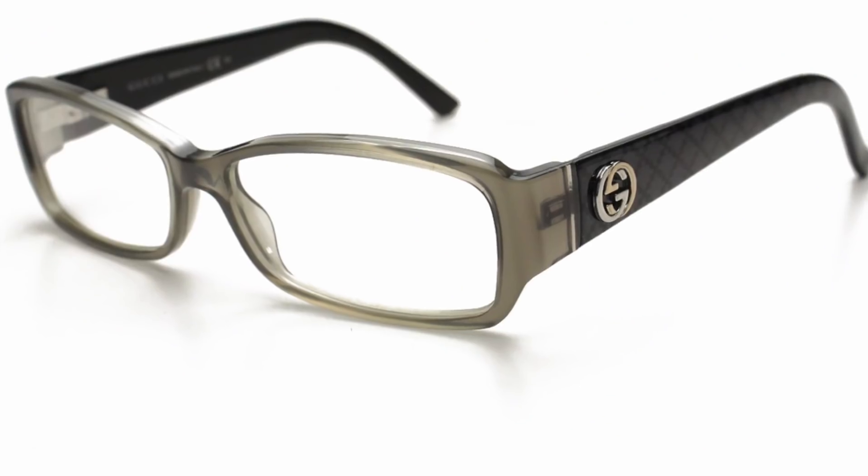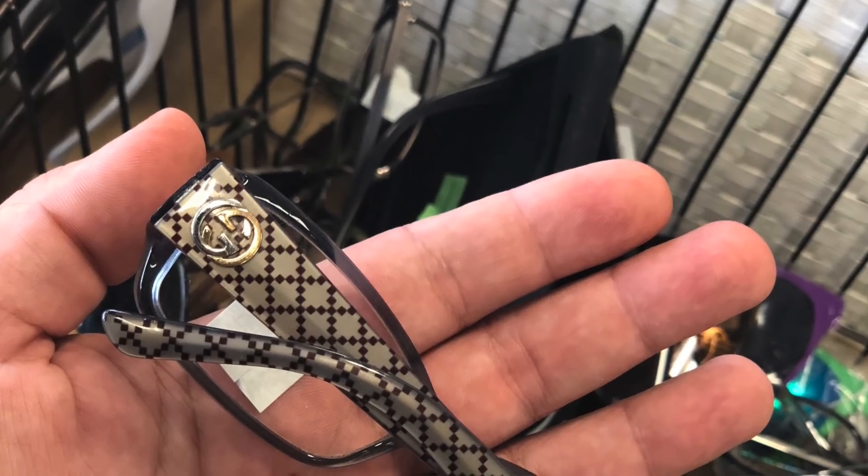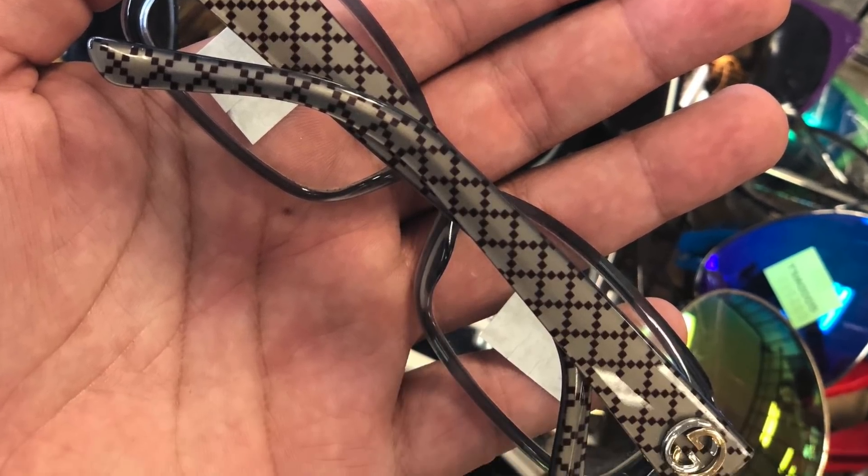Next, these are the Gucci 3184 sunglasses in the clear colorway. Got these for $5.99 and they were going for around $200 — an awesome find. Made in Italy, the frames are all in great shape; whoever used them just used them for reading. It's got a little diagonal pattern kind of like the monogram, with the double G's on the sides. $200-plus sunglasses found for six bucks. As Paolo Gucci said, quality is remembered long after price is forgotten — and Gucci is a testament to that.